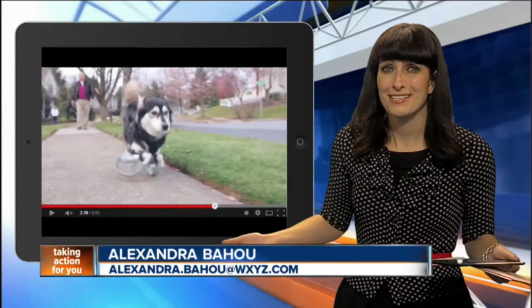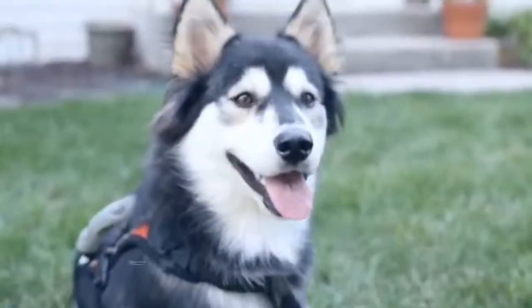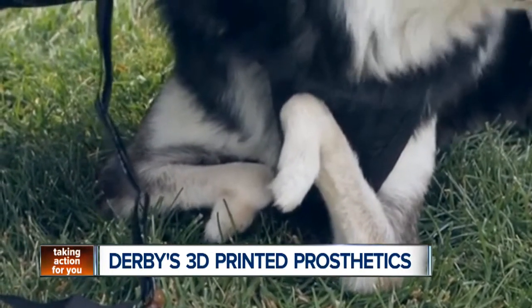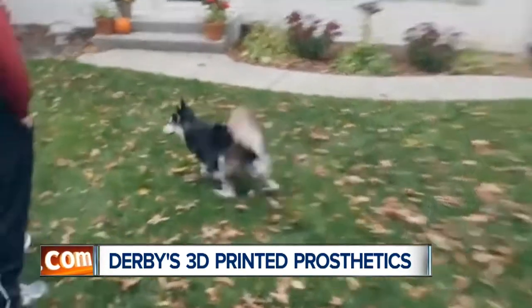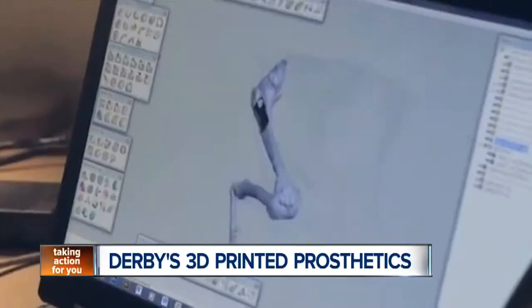If this story doesn't make you beam from ear to ear, I'm not sure what will. Meet Derby. The sweet little pup was born with deformed front legs, leaving him unable to move around on hard surfaces — that is, until now. Derby was just fitted with 3D printed prosthetics, allowing him to run down the street for the first time ever. You can just see the dog's joy when he gets to try them out.